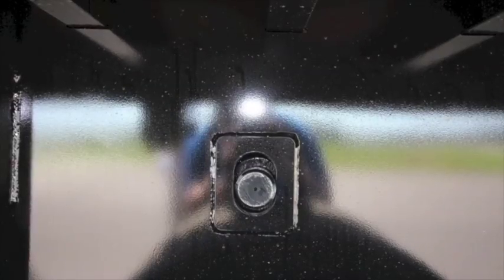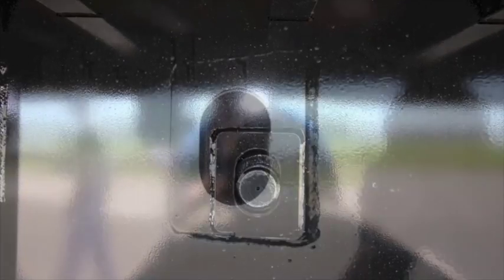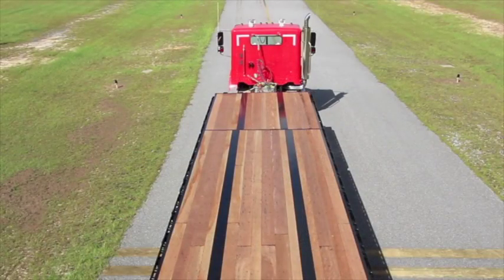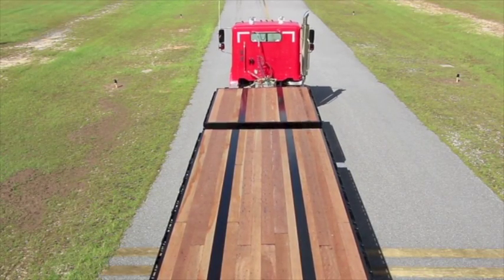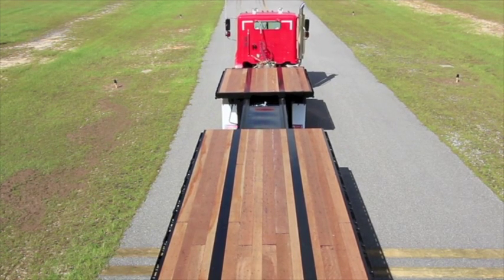Outward-firing air-actuated stop pins are set at five-foot increments, which provide the operator visual confirmation of pin engagement. The all-new full-length bridge plate delivers a safe operator walking platform in extended position while adding additional rigidity to the trailer frame.